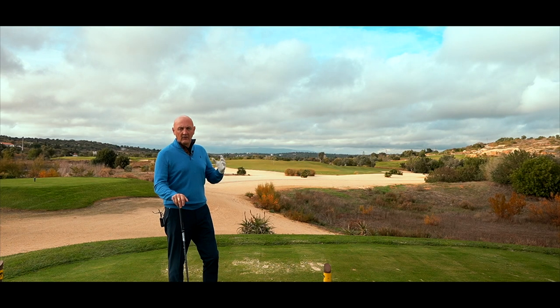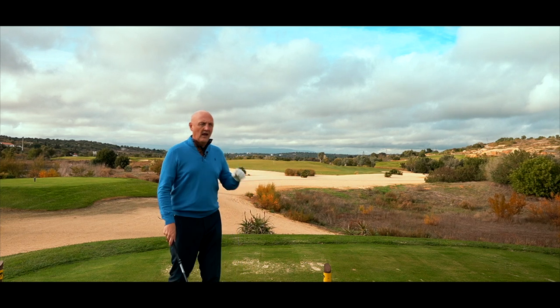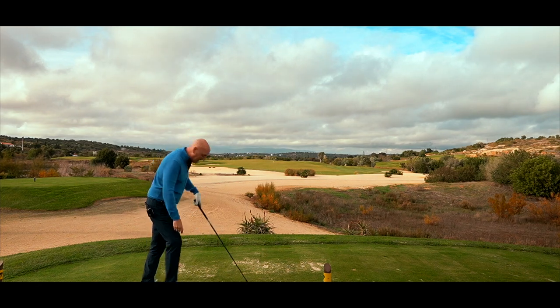The interesting thing, from all the shots that I've hit so far, is the sound and feel and the sort of power that you feel out of the face. The ball's flying.